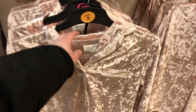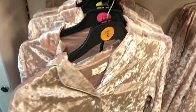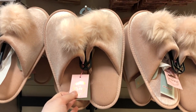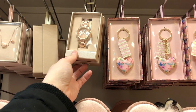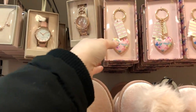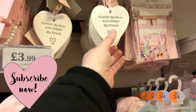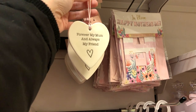This is Mother's Day still. All numbing - £14. Three buns. Slippers, £4. What is Mother's Day? March - at the end of March, I think. Watches, necklace, earring set, key rings, bracelets. Oh, that's nice - I might get one of them actually. Forever my mum and always my friend.